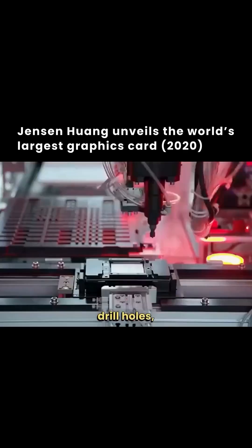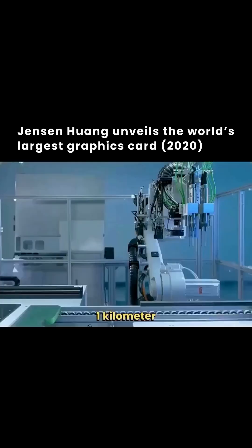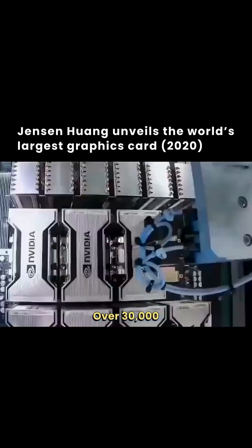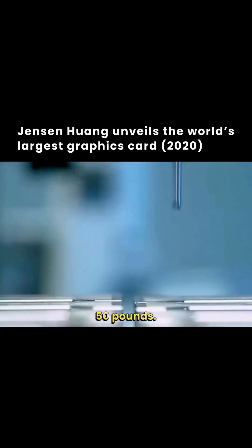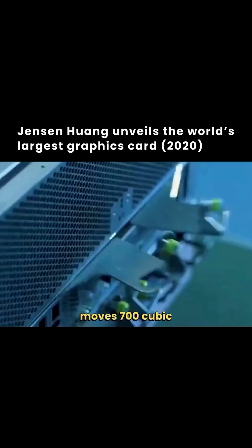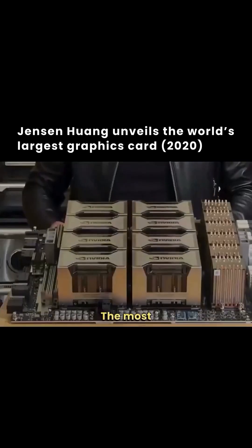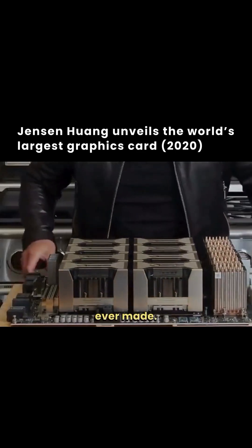One million drill holes. One kilometer of traces connecting all of this. Over 30,000 components. In the DGX it moves 700 cubic feet per minute. The most transistors on one computer the world has ever made.